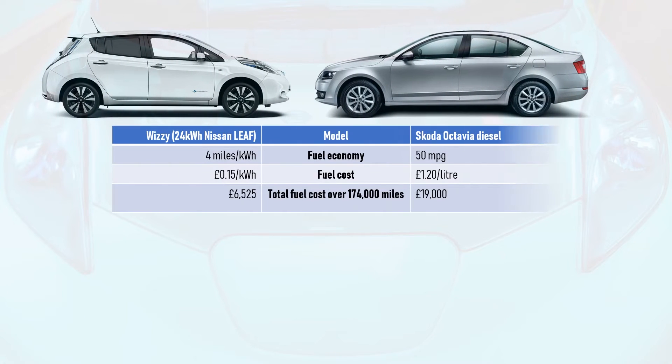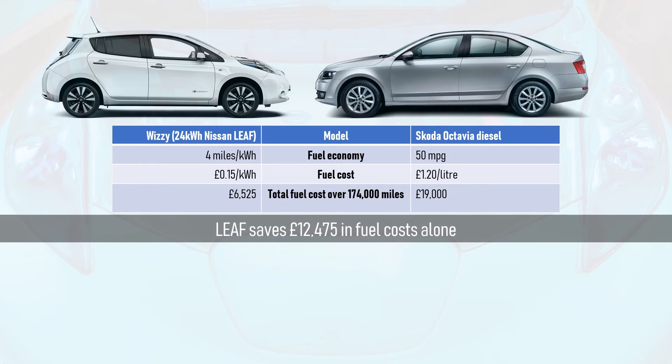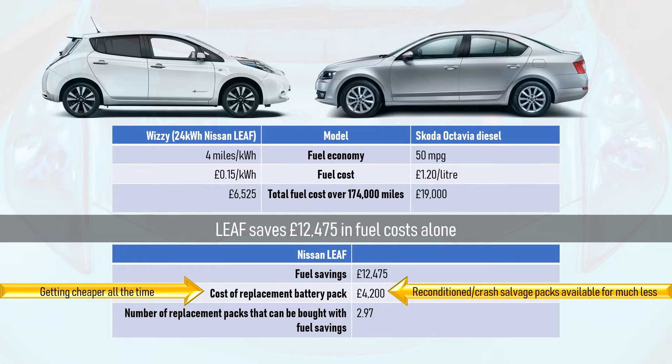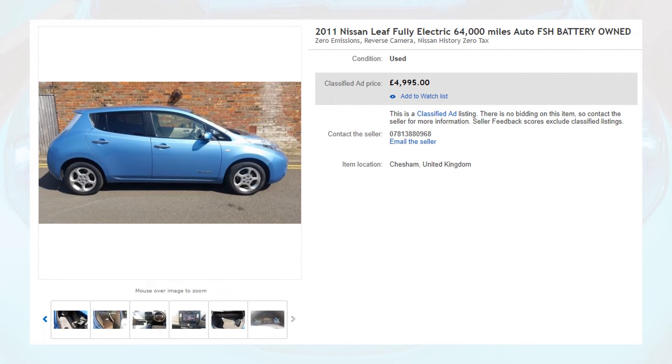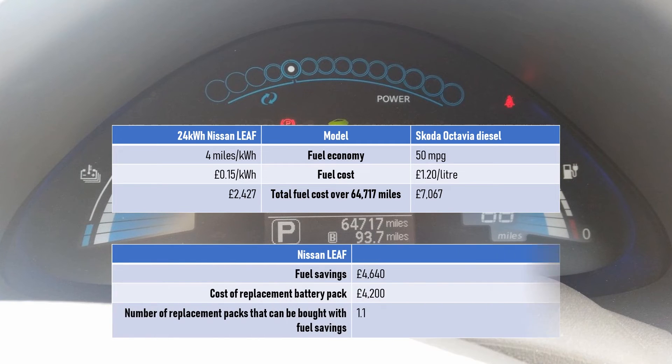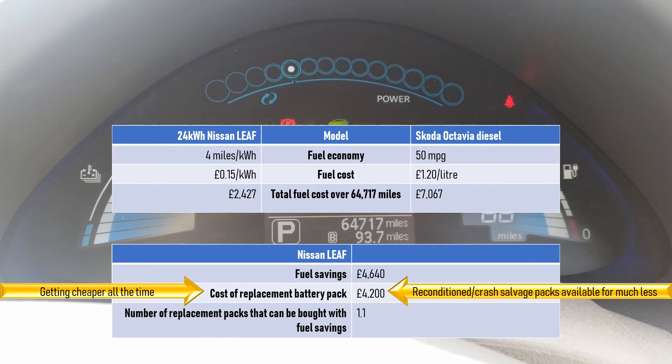Battery packs have an even tougher job matching the lifespan of the vehicle they're installed in — but why would they need to? Comparing the running costs of Whizzy with a typical diesel taxi, Whizzy saved over £12,000 in fuel alone, never mind maintenance. A replacement battery pack from Nissan currently costs about £4,200, meaning Whizzy has already paid for its replacement pack nearly three times over. Even looking at a Japanese-built Mark 1 Leaf that had lost four state-of-health bars over just 64,000 miles, running the numbers shows it has more than paid for its replacement pack in fuel savings alone.